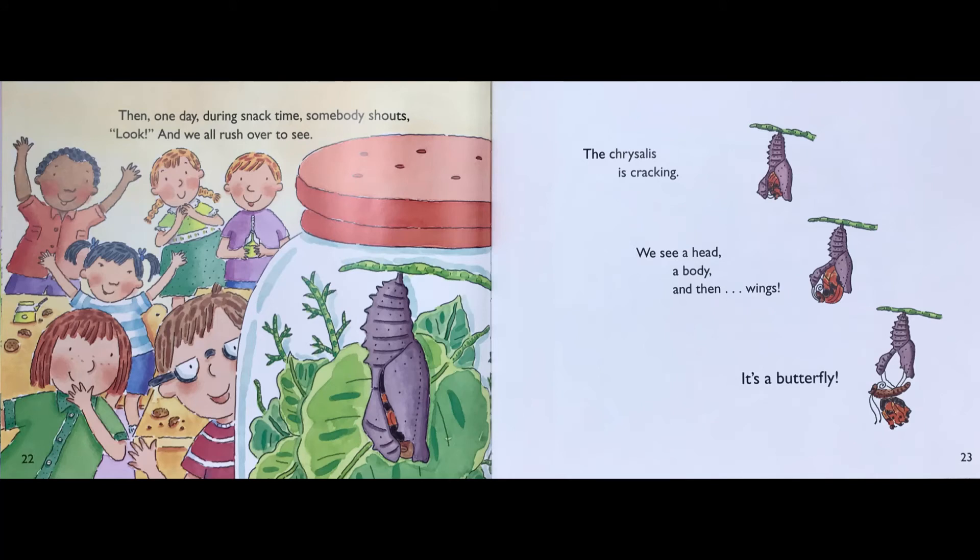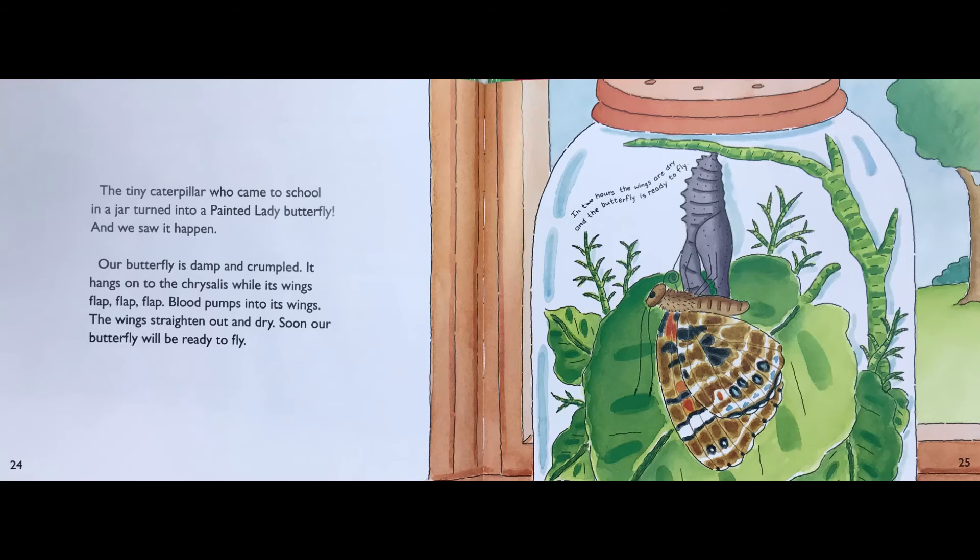Then one day, during snack time, somebody shouts, "Look!" And we all rush over to see. The chrysalis is cracking. We see a head, a body, and then wings. It's a butterfly. The tiny caterpillar who came to school in a jar turned into a painted lady butterfly. And we saw it happen.